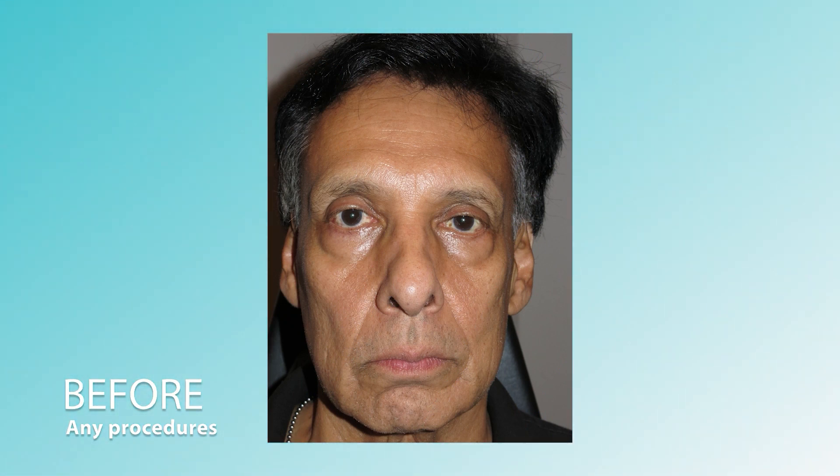This patient presented to us bothered by the overall appearance of an aged face. This face shows a fair amount of asymmetry, as is common, but this was a little more than usual. It's a volume deflation and descent of the facial tissues.